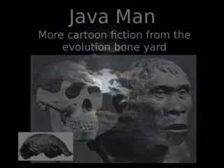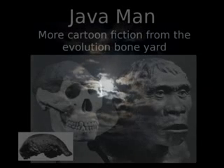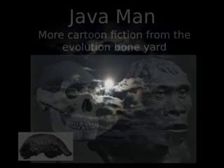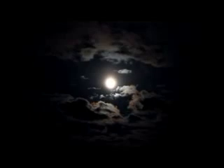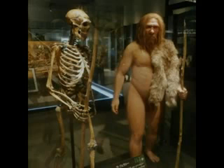Number four: Java Man fraud. This fossil was found by a student of Ernst Haeckel, the man who gave us the embryo drawing fraud. Java Man was constructed from a human skullcap taken from a native grave site on Java Island. The student knew it was a fraud because he had two other human skullcaps from the same location that he hid for years. Student like teacher — Haeckel must have taught him well.